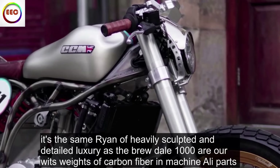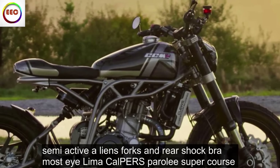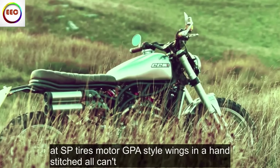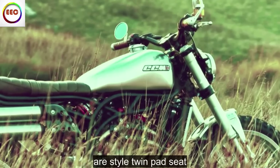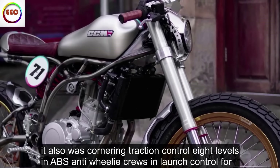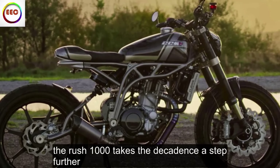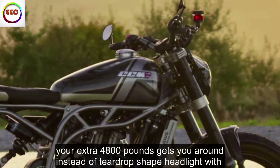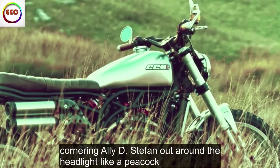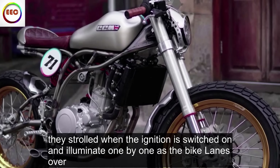It's the same riot of heavily sculpted and detailed luxury as the Brutale 1000RR, with suites of carbon fiber and machined alloy parts, semi-active Öhlins forks and rear shock, Brembo Stylema calipers, Pirelli Super Corsa SP tires, MotoGP-style wings and a hand-stitched Alcantara-style twin pad seat. It also has cornering traction control with 8 levels, ABS, anti-wheelie, cruise and launch control, four rider modes and a color dash that links to your phone. The Rush 1000 takes the decadence a step further — your extra £4,800 gets you a teardrop-shaped headlight with cornering LEDs that fan out around the headlight like a peacock, strobing when the ignition is switched on and illuminating one by one as the bike leans over.